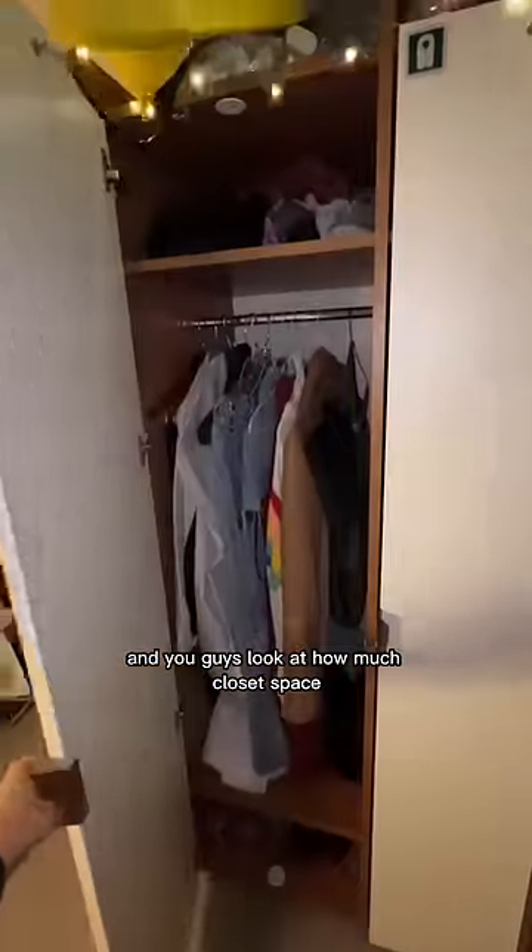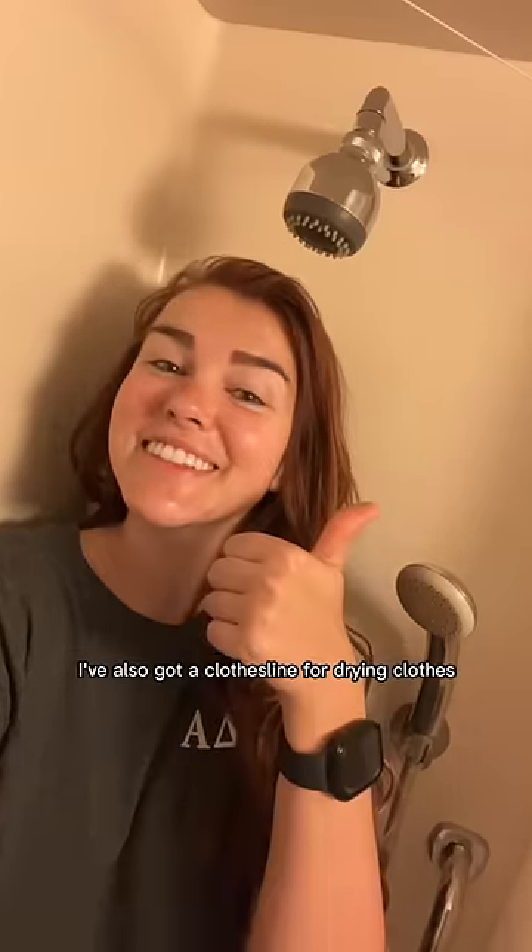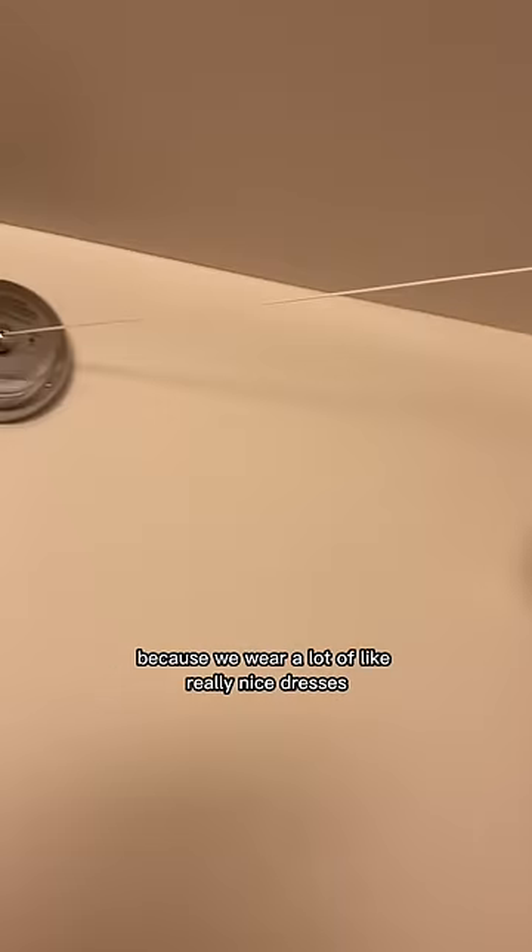Look at how much closet space I have — why do I have so much closet space? I also have a cute little bathroom and I do fit in my shower, I promise. I'm even shorter than the shower head. I've also got a clothesline for drying clothes because we wear a lot of really nice dresses.